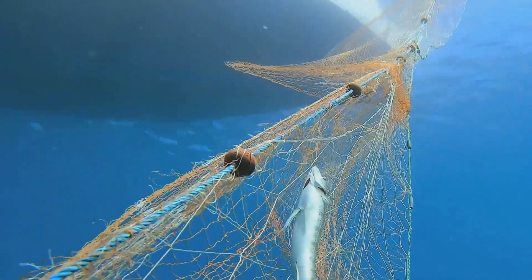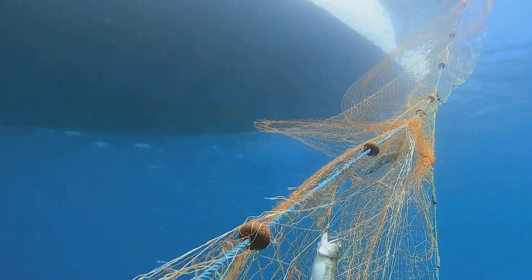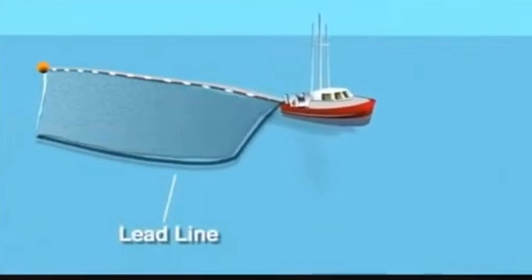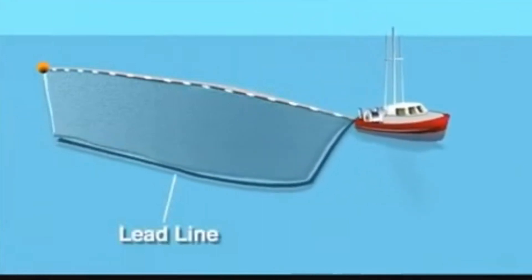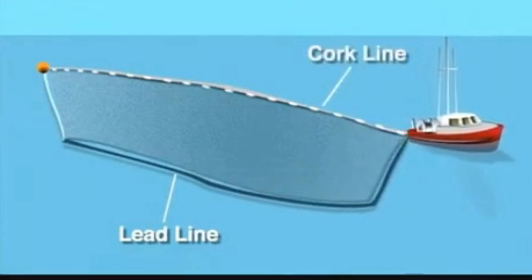Have you ever wondered how fish behavior influences gillnet fishing? You're about to find out. Gillnet fishing is a widely used technique in commercial fishing. It operates on a simple yet effective concept. Fishermen deploy vertical panels of netting in the water, held in place by a system of floats on the surface and weights at the bottom. This creates a kind of underwater curtain, a deceptive trap that fish can't detect until it's too late.